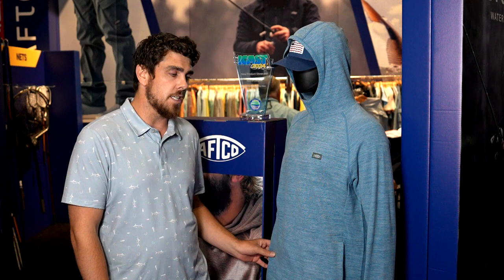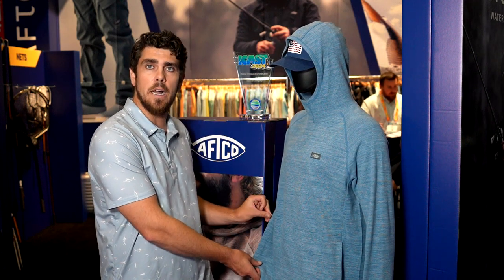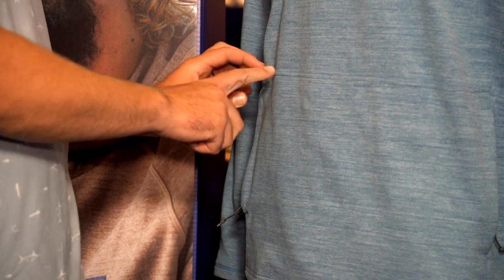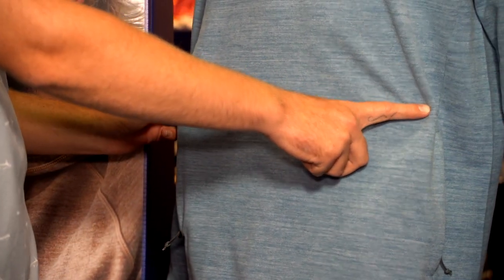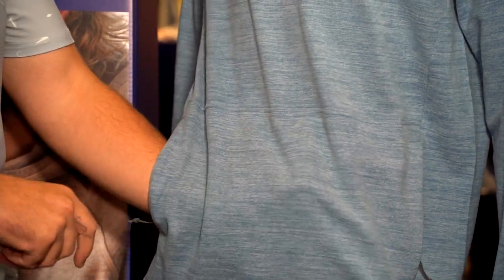One of the awesome parts about this sweatshirt is it's got zippered pockets down in your kangaroo pocket. Another great thing is you have a tacking stitch that runs all along the top of this pocket here. Essentially what that's going to do is prevent your kangaroo pocket itself from sagging as you have weight in your kangaroo pocket.